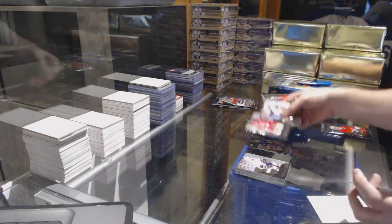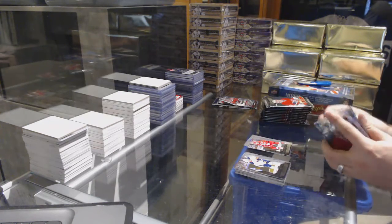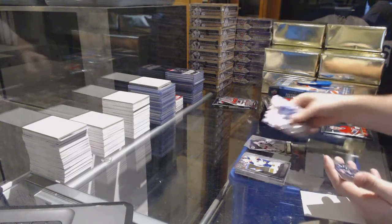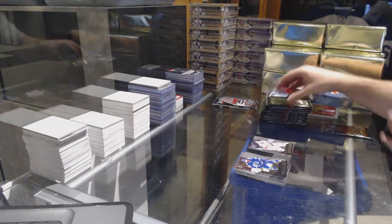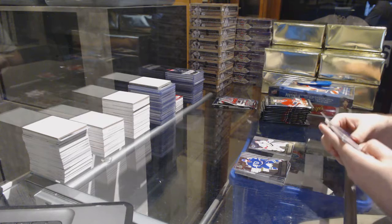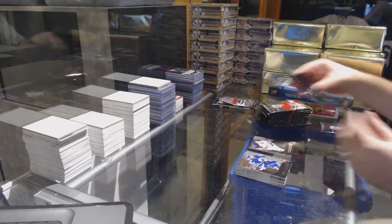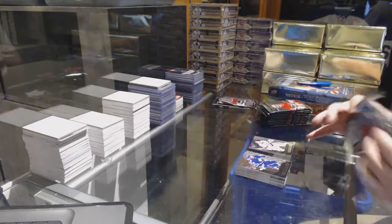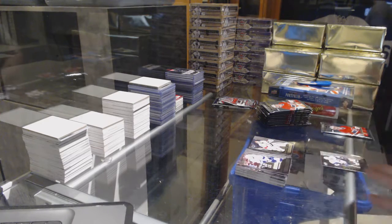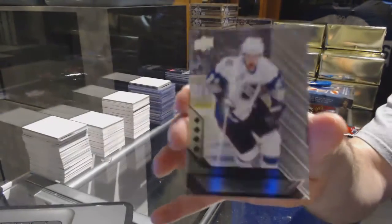Triple diamond of Ron Francis for the Carolina Hurricanes. They're all packed like this, so whatever's inside is inside. Double diamond of Craig Anderson. Right now there should still be a black and a cup, according to what's underneath the shelf.